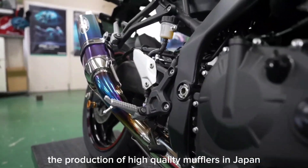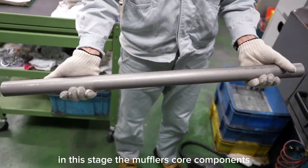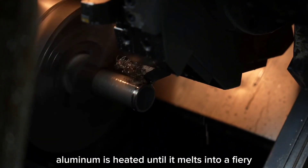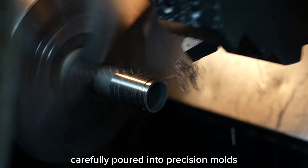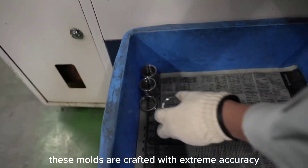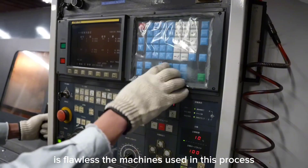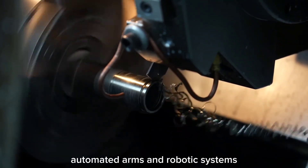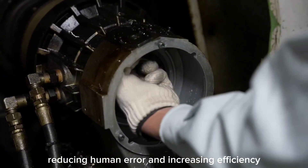The production of high-quality mufflers in Japan starts with metal casting. In this stage, the muffler's core components, like the outer shell and internal baffles, take shape. Using advanced machinery, aluminum is heated until it melts into a liquid state. This molten metal is then carefully poured into precision molds, each one designed to create the perfect shape, crafted with extreme accuracy to ensure every curve and edge is flawless. Automated arms and robotic systems handle the molten metal with incredible dexterity, reducing human error and increasing efficiency.